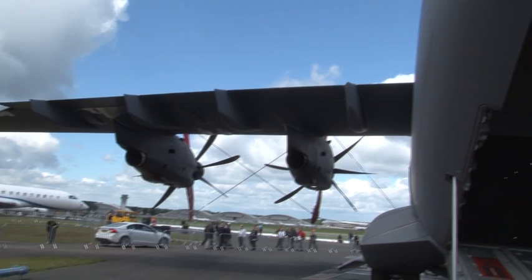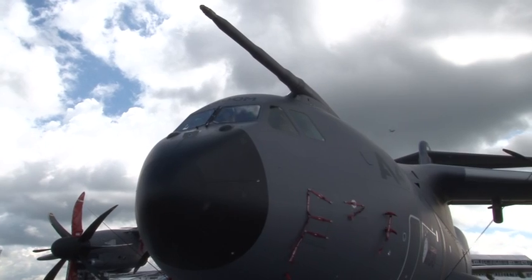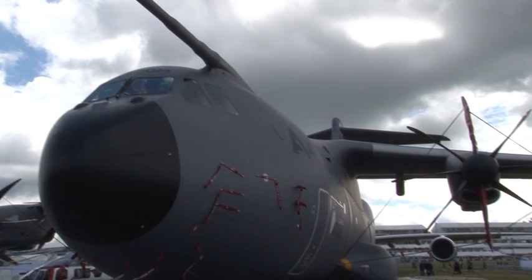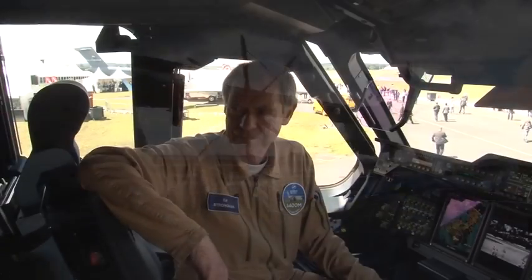We're about to interview Ed Strockman, who is the chief test pilot of Airbus Military. Thank you very much for speaking to us today, Ed. First question: how does the performance of the A400M differ from previous models?